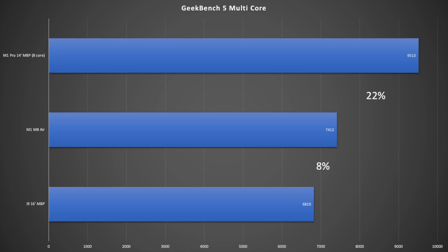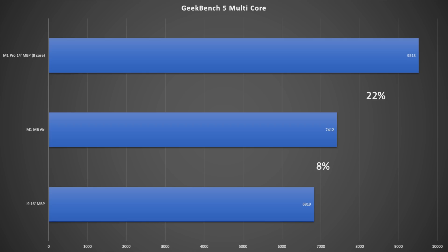Moving to multi-core: again the 16-inch MacBook Pro is at the bottom, and the MacBook Air is actually 8% faster than it — remarkable, given the Air costs $1,000 versus that Pro's $3,200-$3,500. Then comparing the Air to the 14-inch M1 MacBook Pro, the Pro is only 22% faster in multi-core — not even a quarter more performance — yet it costs over $2,000.